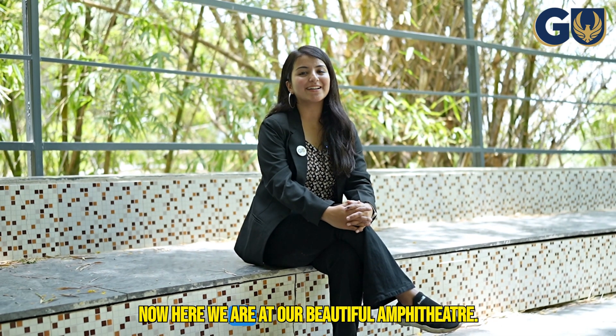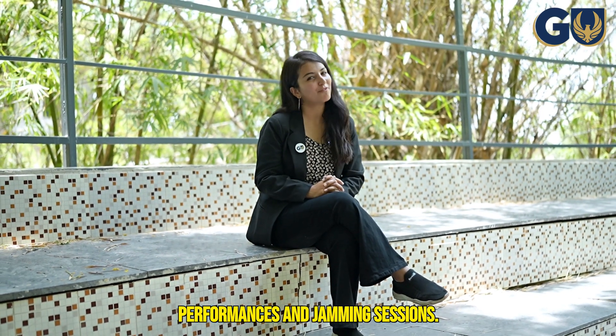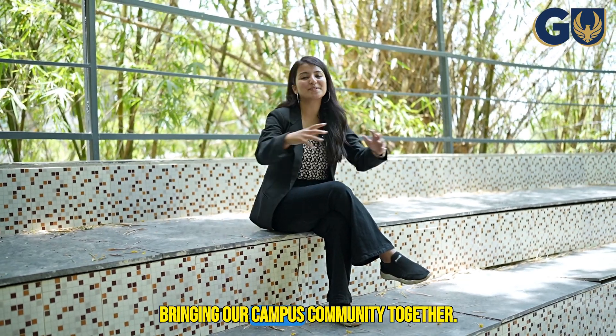Now here we are at our beautiful amphitheater. Here we host cultural events, performances, and jamming sessions — a perfect venue for bringing our campus community together.